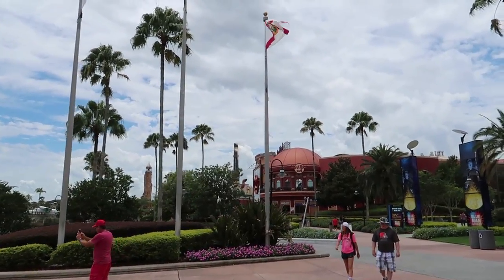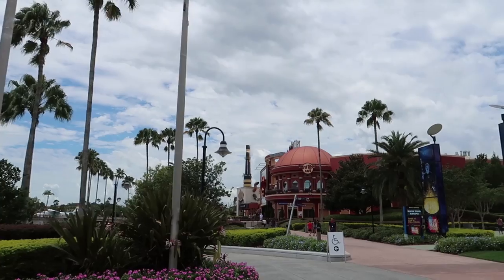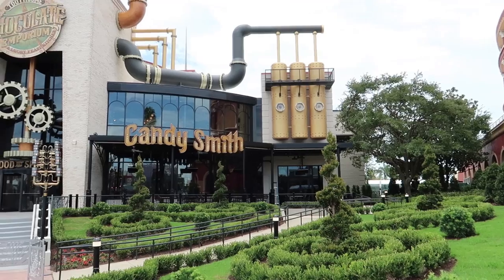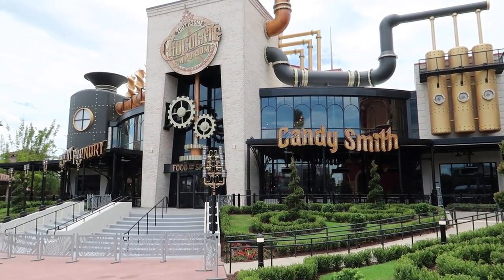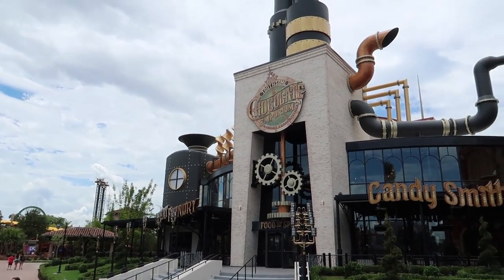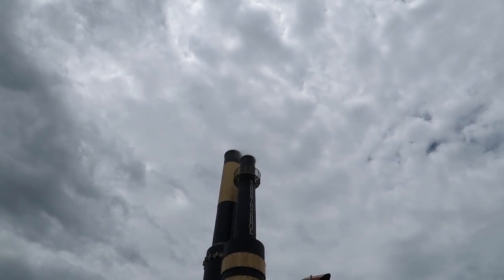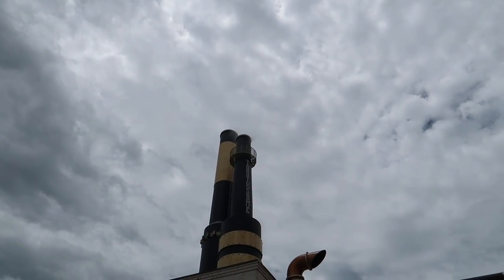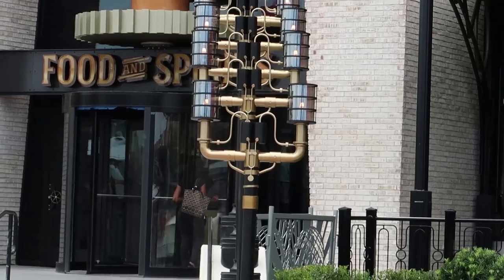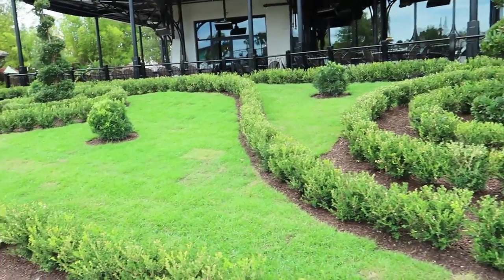Now we're walking towards Islands of Adventure, and you can see peeking up over the horizon are the Toothsome Chocolate Factory smokestacks - I can't wait to get close to this thing. And they're smoking! Let me zoom in on some of the kinetics - look at those things going, those gears turning, the spinny things going. There's smoke coming out, and I like all the swirly landscaping.